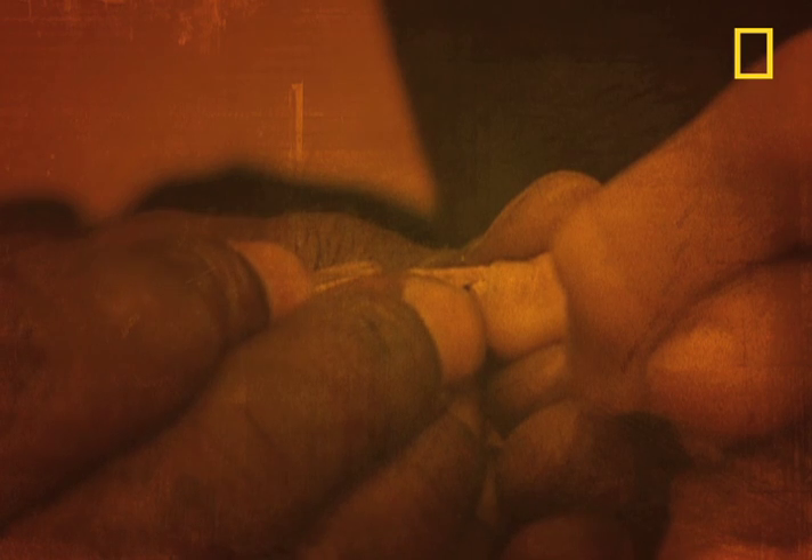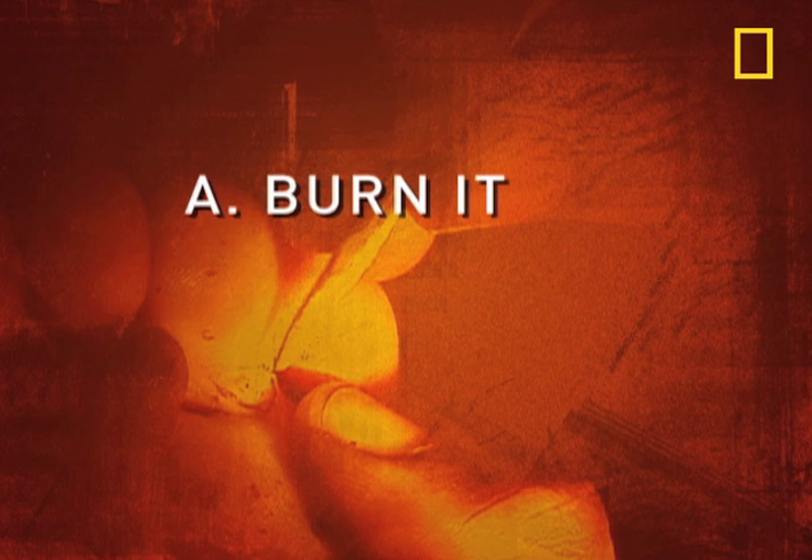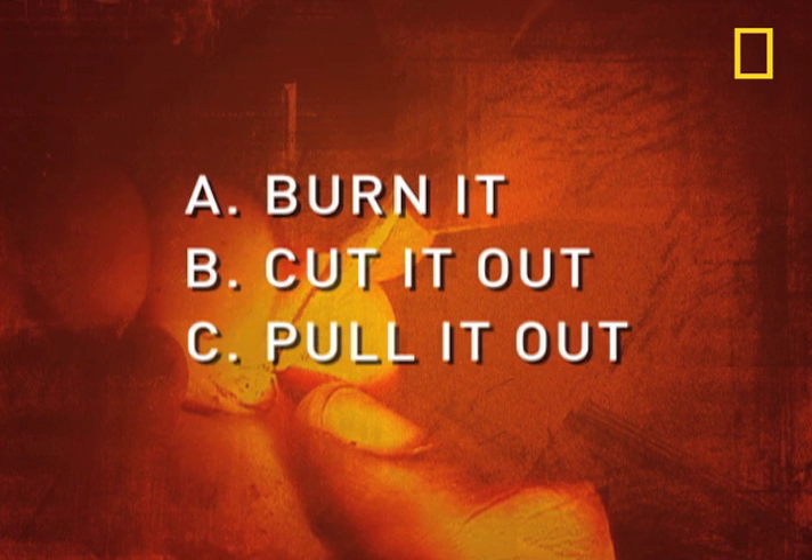So if underneath your skin is a chigger that's expecting, what should you do? A: Burn it. B: Cut it out. Or C: Pull it out. The correct answer is B.